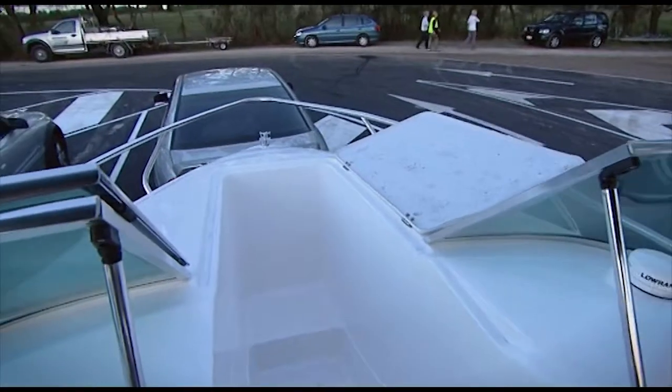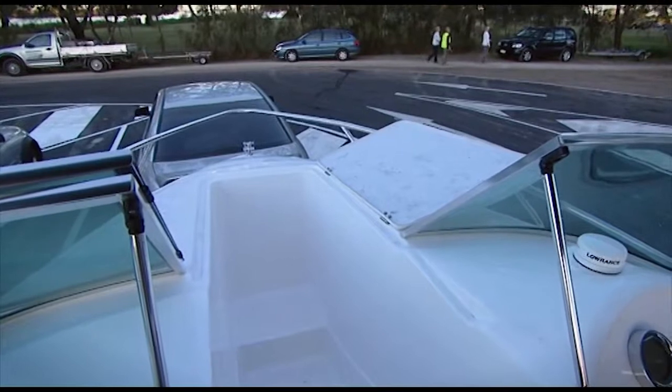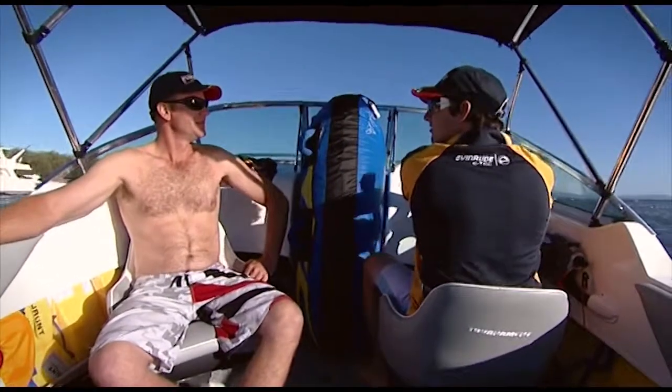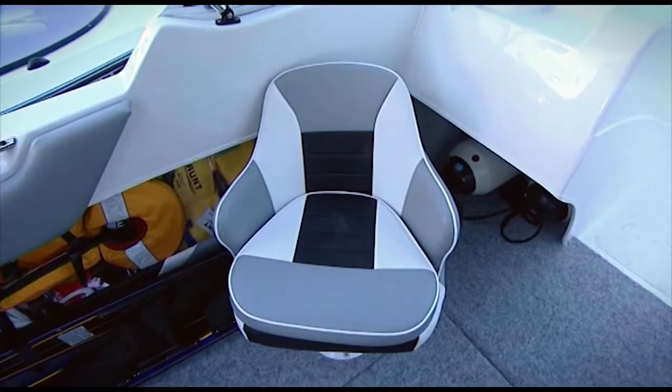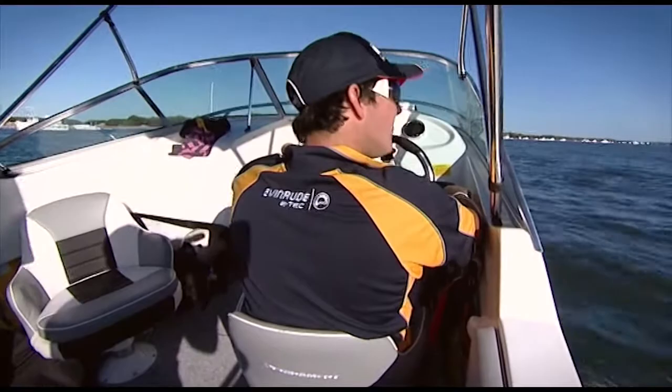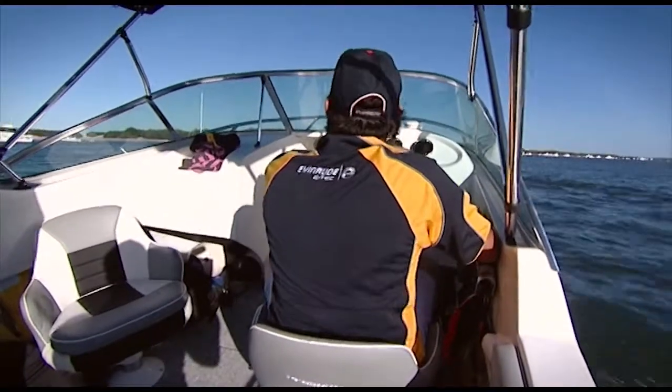The walkthrough to the anchor well ensures easy access for anchoring and when closed up, doubles as a great storage area. Two fully upholstered bucket seats, which are able to swivel 360 degrees, guarantee you'll always be comfortable.